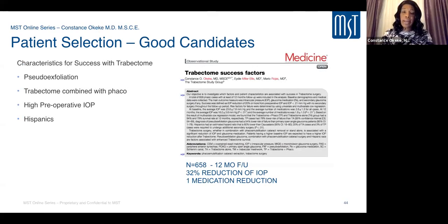In my own study using a database of almost 700 patients, including Trabectome alone and Trabectome with cataract surgery, the overall result was about a 32% IOP reduction and approximately one medication reduction. Characteristics for success included pseudoexfoliation patients doing better, Trabectome combined with phaco having longer longevity of success, patients with higher preoperative eye pressures doing better, and in our population, Hispanic patients doing better compared with Caucasian patients.